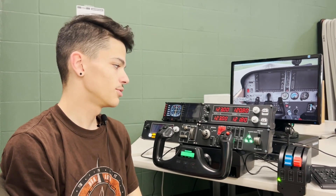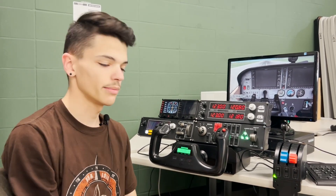My name is Cadet Captain David Lozardi and I am the cadet commander of TX20092 Kingwood Park AFJROTC. I'm a senior, and I'm going to teach you how to use our flight simulator.